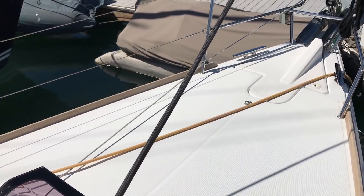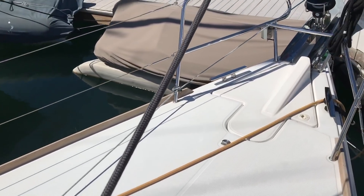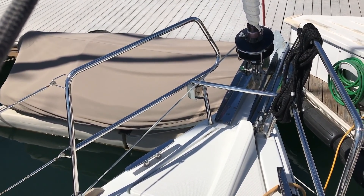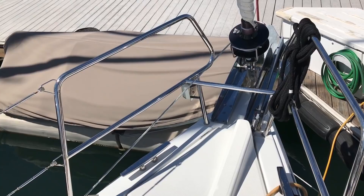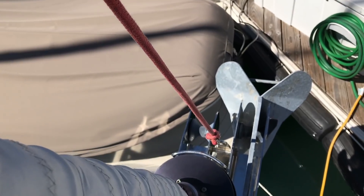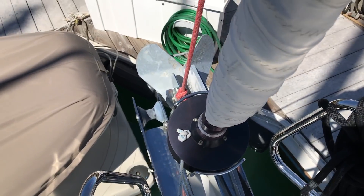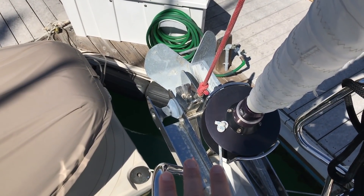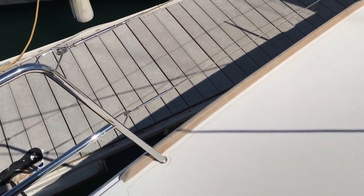As we make our way up to the foredeck, we have lots of real estate up here — a great area for lounging. There are additional pad eyes and three really nice high-end stainless steel cleats found on each side of the vessel. Moving forward, you're going to see the double bow roller system along with the tack attachment point. This particular vessel is set up with a code zero, making this a nice, well-rounded sail plan.